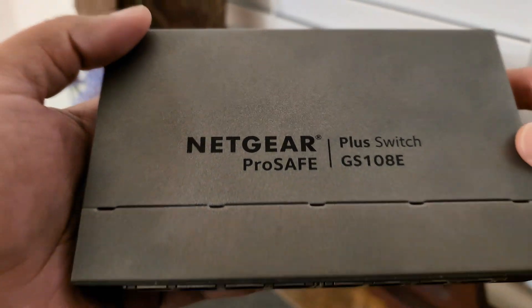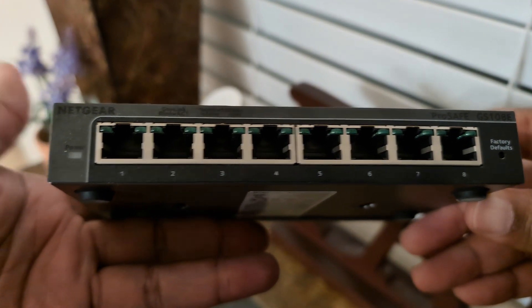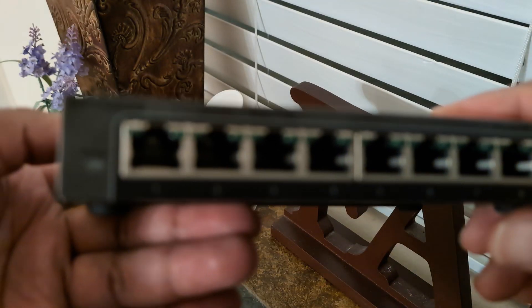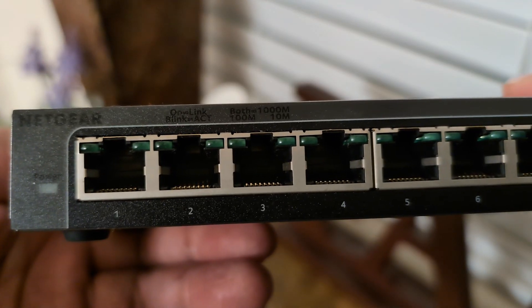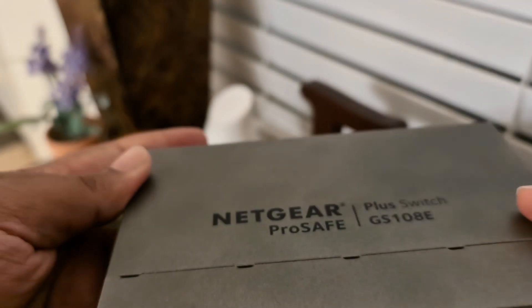Next up, I've got a Netgear 8-port Gigabit Ethernet Plus switch. This connects everything and makes sure my traffic flows smoothly without any bottlenecks. It's like the highway system for my data — no one likes traffic jams, right? And believe me, if you've ever dealt with network congestion, you know exactly what I'm talking about.